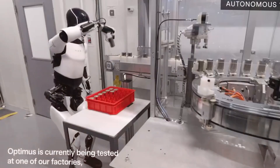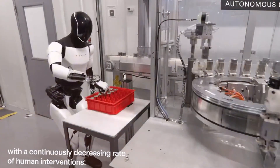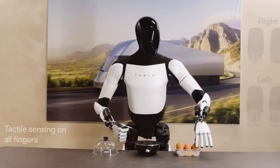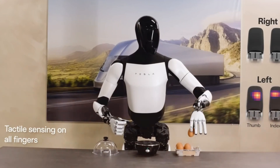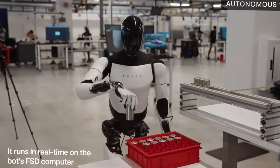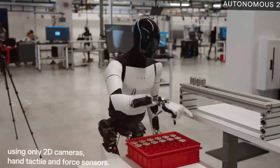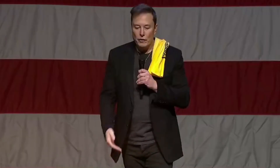But what truly sets this update apart isn't just the technical specifications — it's what Optimus can now do. From delicately handling eggs to lifting 25-pound battery trays with just its fingertips, the new Optimus is displaying levels of dexterity that were previously thought impossible for robotic systems.